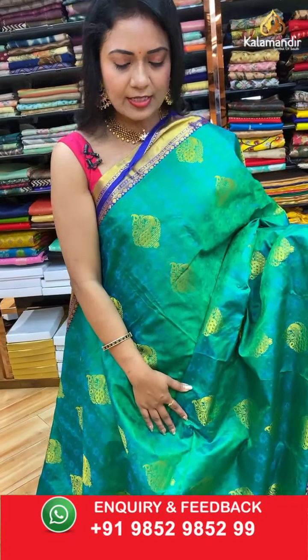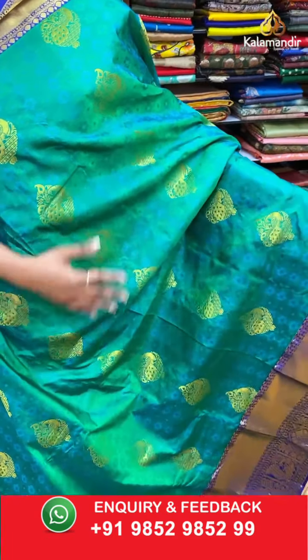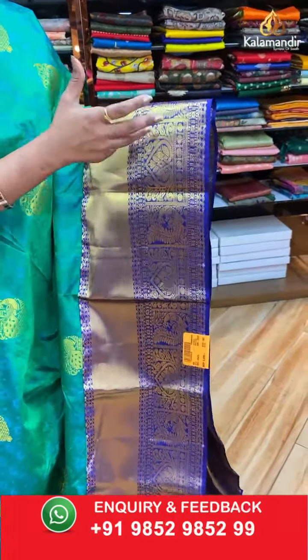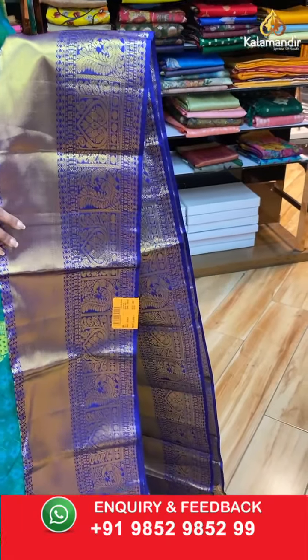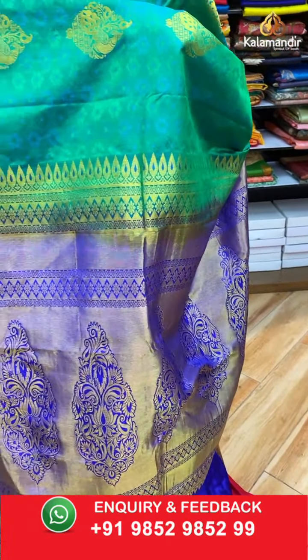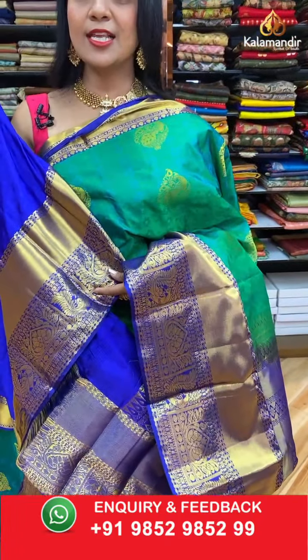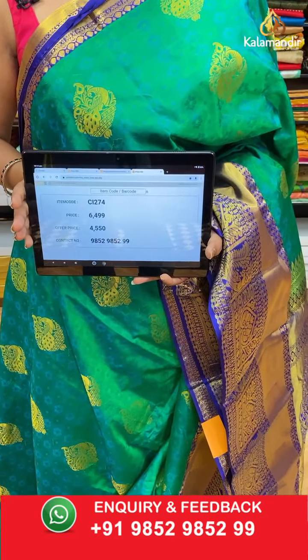One more emerald green with blue mix along with royal blue combination. All over the body: self-embossed bittis with peacock bittis aligned in columns throughout the saree. The contrast medium border has cross khadi, peacock motifs, and sleeve motifs in box pattern. The pallu is a khadi pallu with huge leaf motifs — so rich looking. The contrast self-embossed blouse comes with the border. Saree code CI274, actual price ₹6499, final price ₹4550.